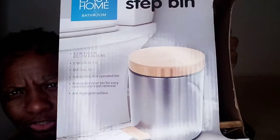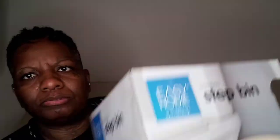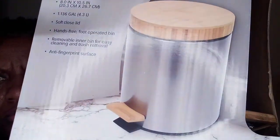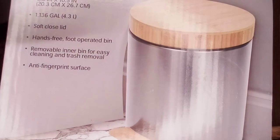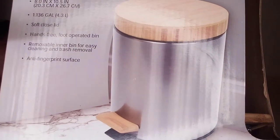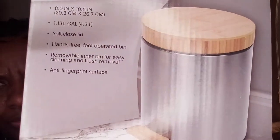Also, while I was in Aldi I got this right here — it's a bamboo step bin. This is going in EJ's bathroom because he cleans his glasses and does a lot of little stuff — he can use a little trash can in his bathroom to dump his stuff in at the end of the night and just take it on out.